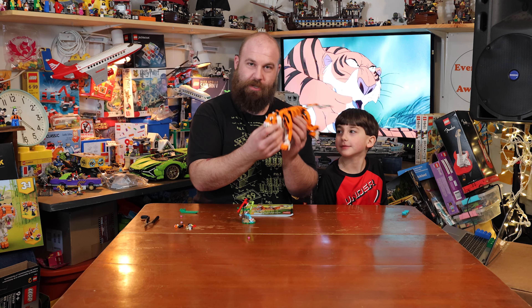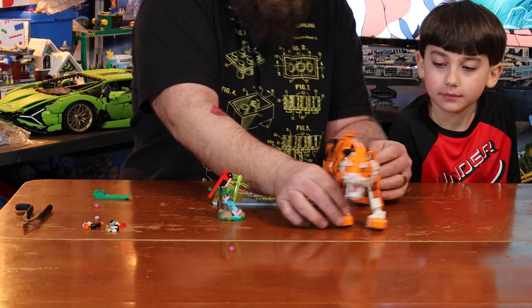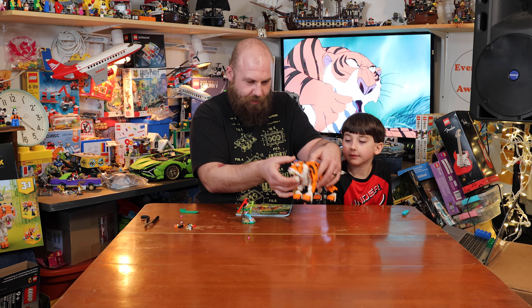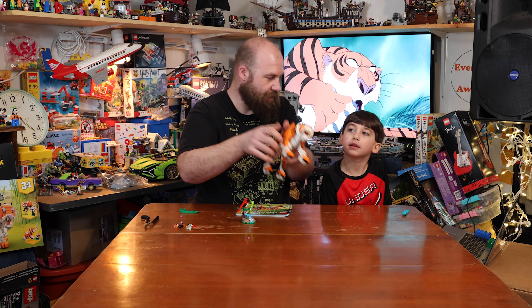We just finished building the Tiger. It's a really cool set. He's very detailed, very articulated. He moves, everything moves. It's really cool. The head's awesome. The eyes are really awesome.